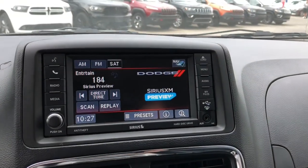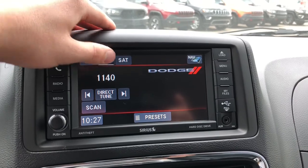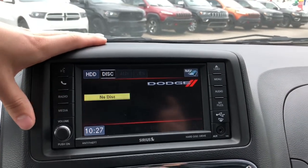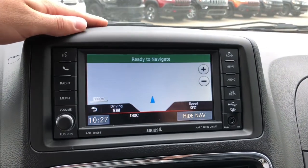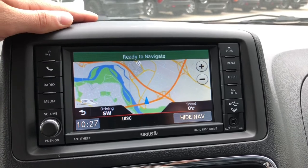Now panning over to your touchscreen multimedia center, you do of course have your AM and FM options and you are able to subscribe to Sirius XM radio. You can also connect a CD or auxiliary cord. This van has been optioned with navigation so you never need to get lost again.